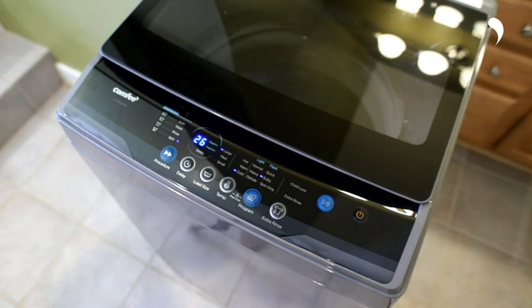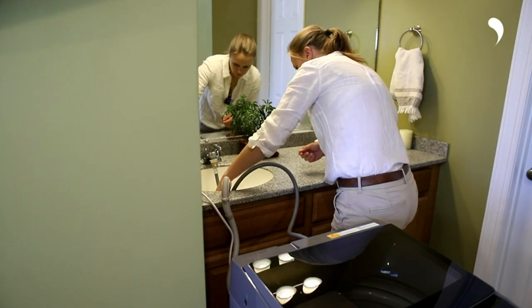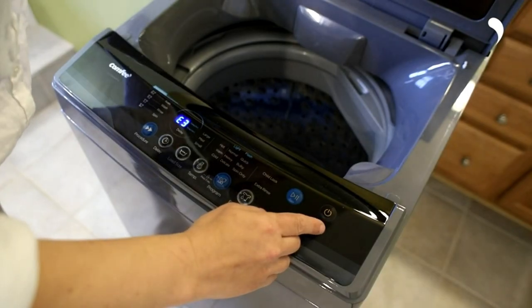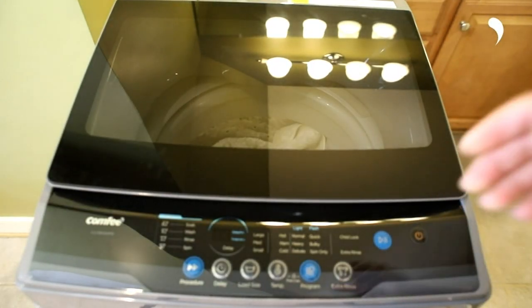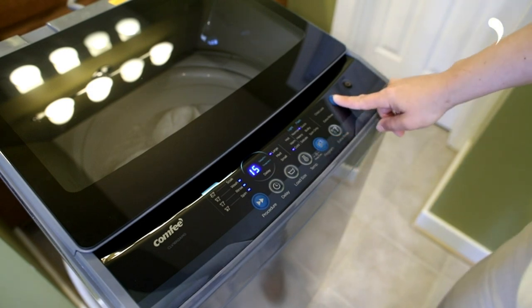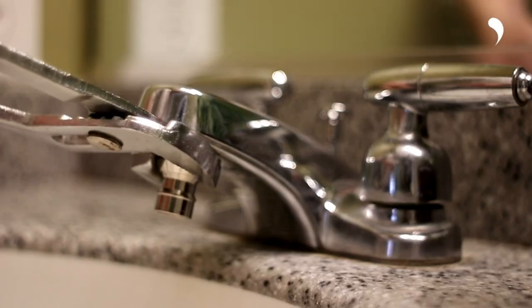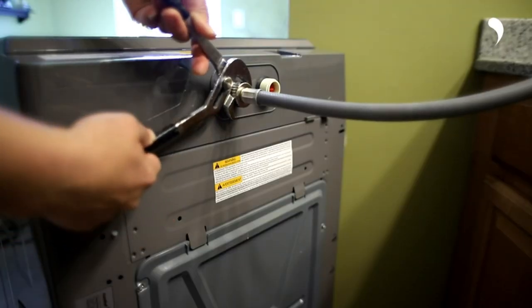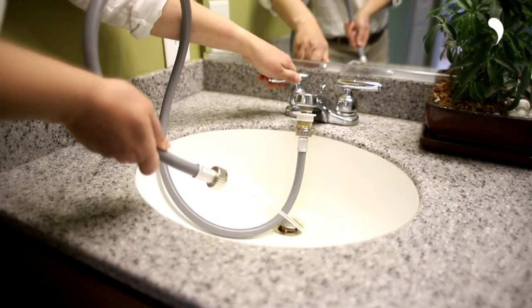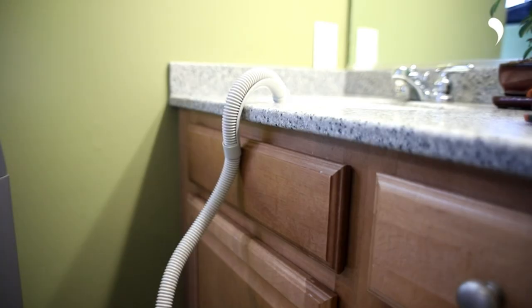By pressing and holding the temp and program buttons together for three seconds, the control panel can be locked, preventing any accidental changes. To regain control, simply repeat the button combination. The delay start function allows users to set a specific time for the machine to begin washing, saving them from the hassle of rewashing clothes due to odors. Furthermore, the reloading feature lets users add forgotten items during the main washing cycle by long-pressing the start/pause button for three seconds.